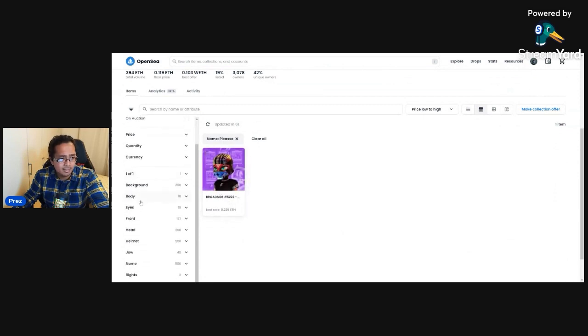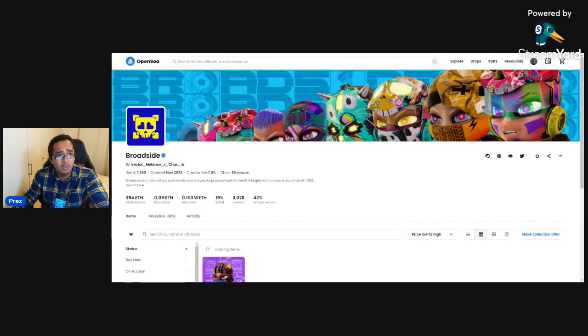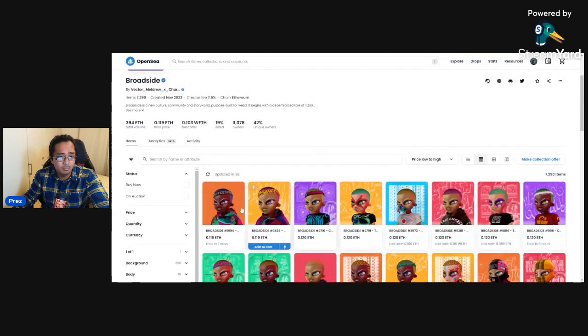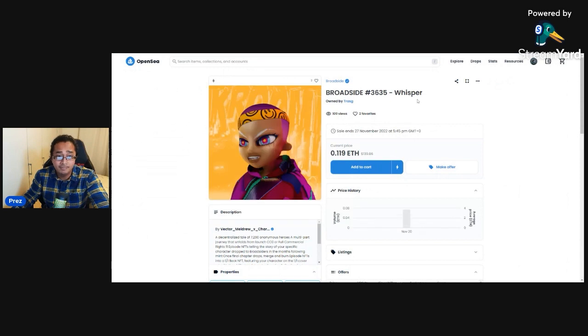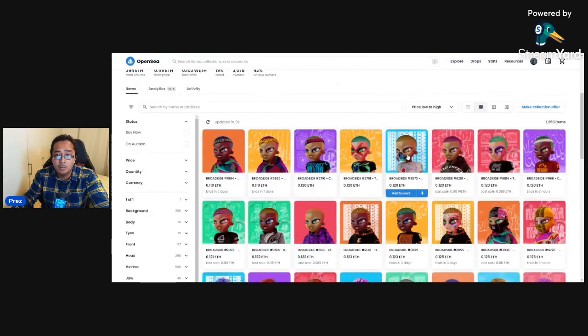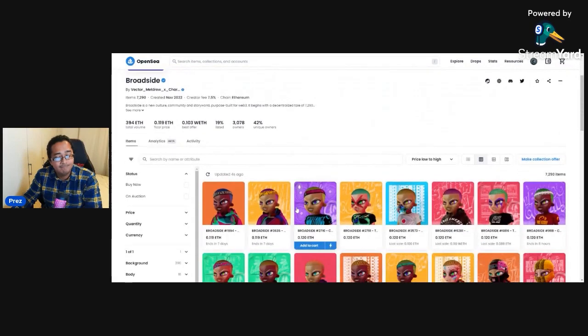What an amazing time to make money. You can hold a Broadsider just because the name is cool. If someone likes a particular name on the floor, you could list it for 0.2 ETH. There are amazing ways to make money here — not just financially, but you could also get one for friends and family with their name in the Broadside collection.